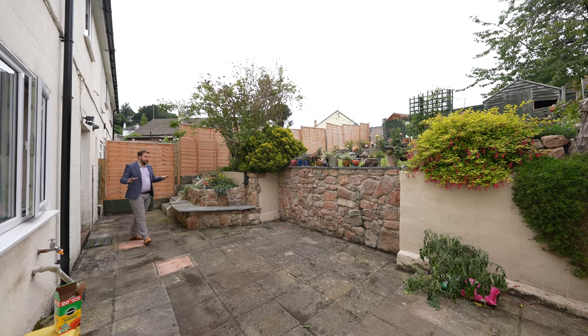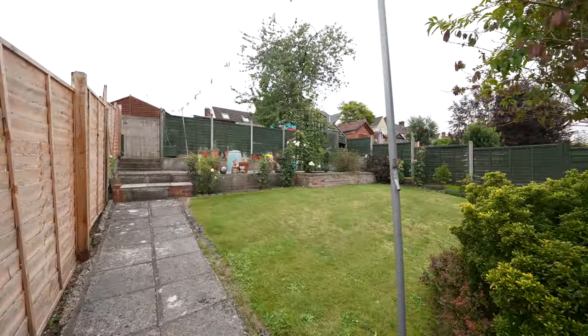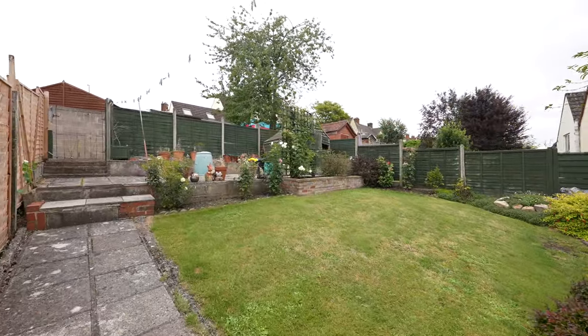Leading out to the rear, you're greeted by first of all a spacious patio. There is a large second tier, and then a further third tier which enjoys the last of the evening sun.